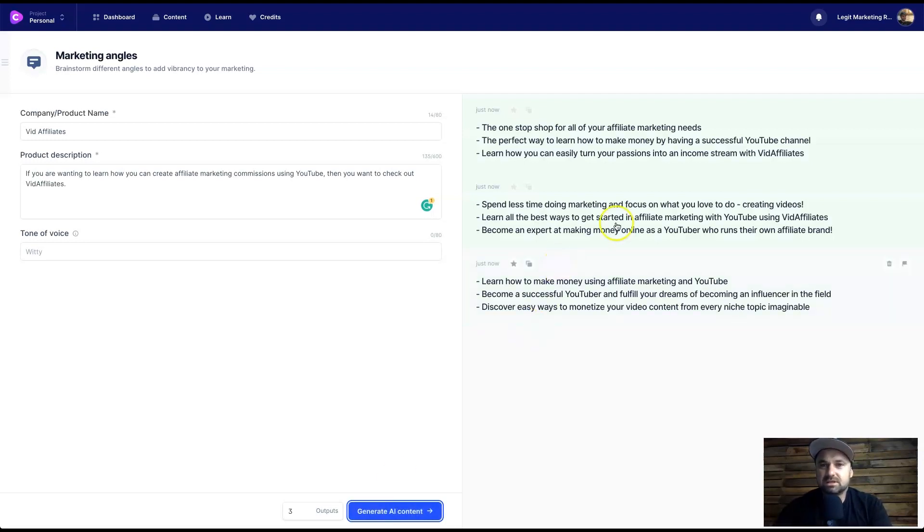Product description: 'If you are wanting to learn how you can create affiliate marketing commissions using YouTube, then you want to check out Vid Affiliates.' Let's see what it comes up with — 'One-stop shop for all your affiliate marketing needs,' 'The perfect way to learn how to make money by having access to a YouTube channel,' 'Learn how you can easily turn your passions into an income stream with Vid Affiliates.' You've got all these marketing one-liners, which is quite nice.